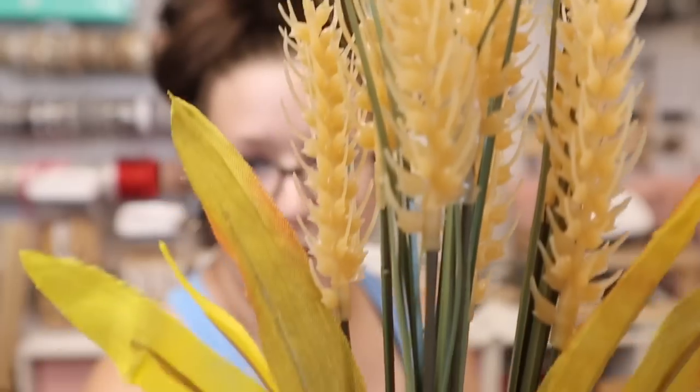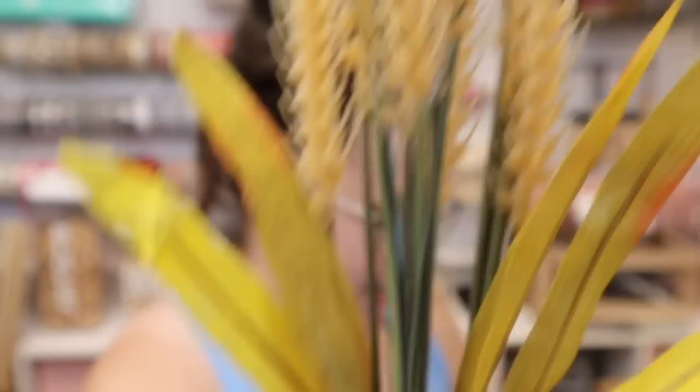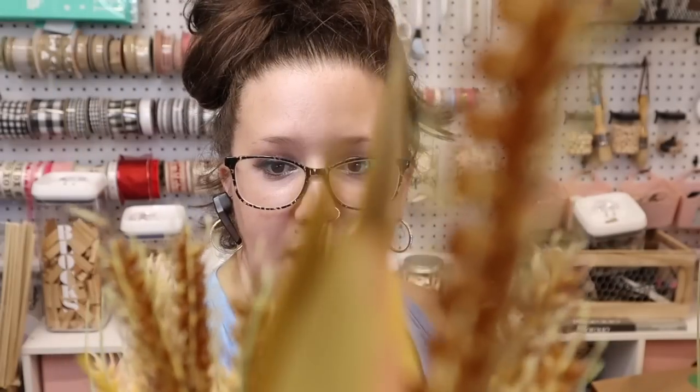The wheat bundles feel really good. They had three different colors but I only picked up two — the natural wheat as well as one painted with some kind of brown something.